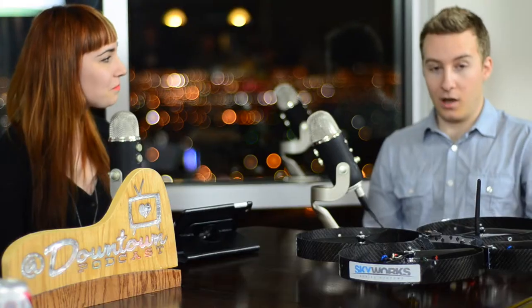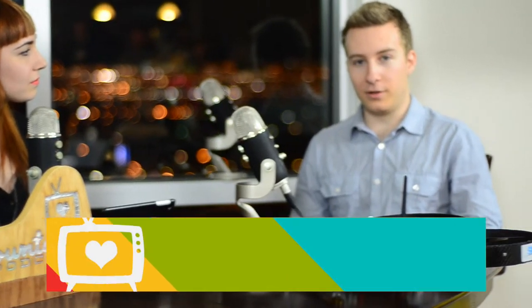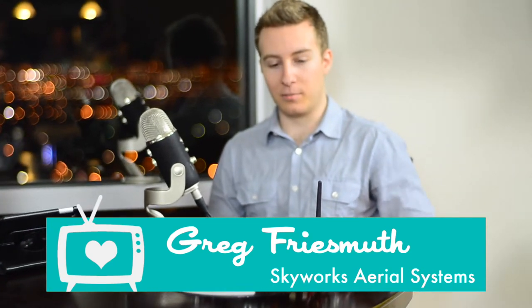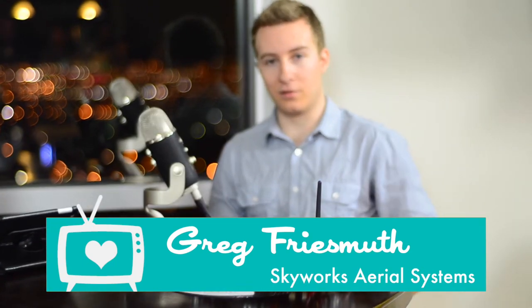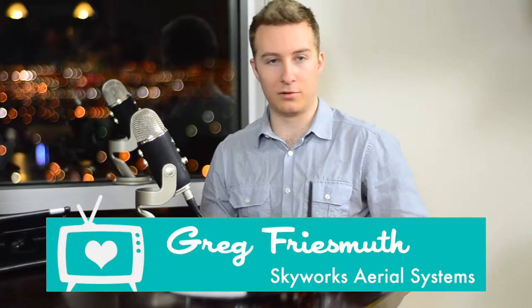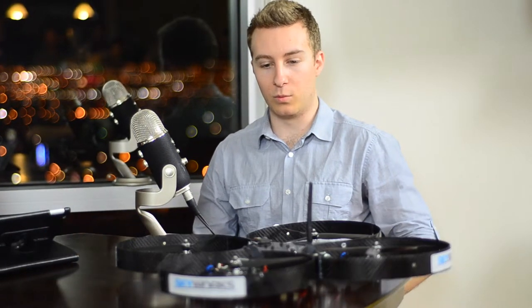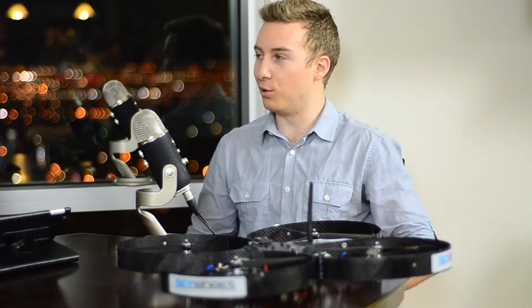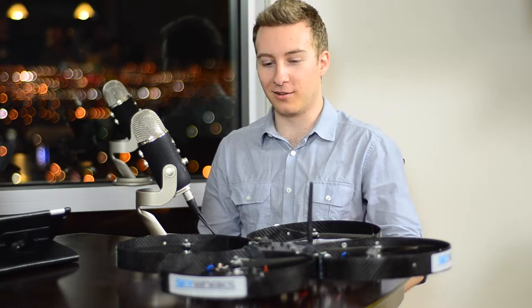So tell me a bit about what brings you to Vegas and what you're looking to achieve. Well, I'm actually a UNLV graduate in mechanical engineering, and I built the first version of these as a senior design project. But I'm also an entrepreneur, so we're just getting started creating these as a startup. We're new, we're fresh out of UNLV, and we're hoping to get lots of press and publicity about our new products.